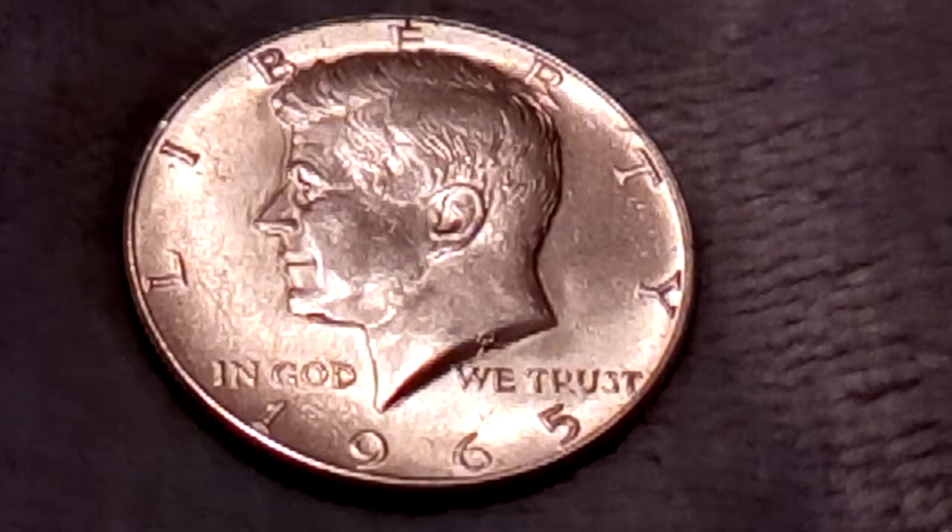Hey, how's everyone doing today? This is the Minnesota Silver Roll Hunter here. Today we're going to be talking about the 1965 Kennedy half dollar, so let's get down to it.